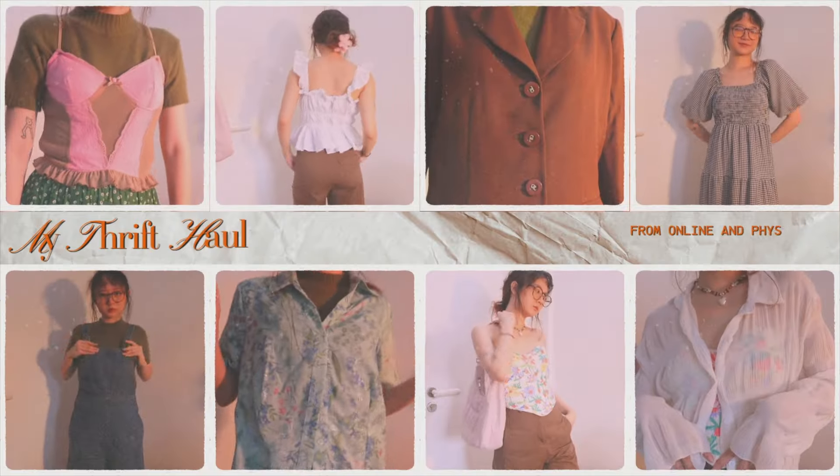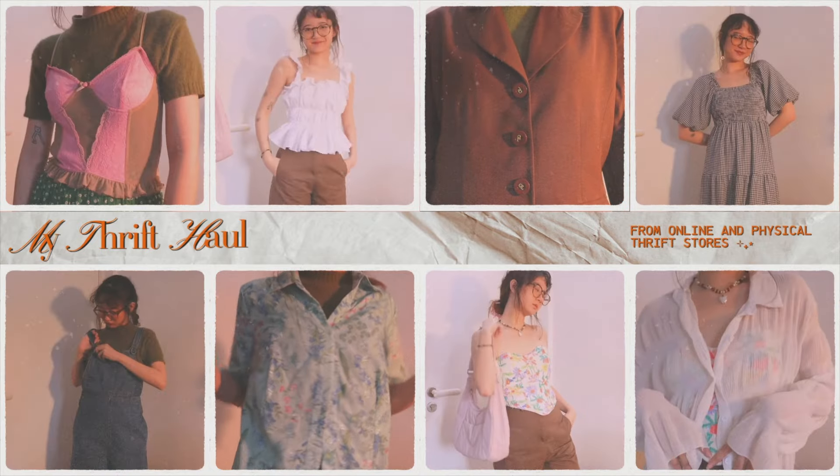We're doing a thrift haul! The very long-awaited thrift haul — I've been wanting to do one of these hauls forever because I always brag about the things that I thrifted and got at a good price. So that's what we're doing today. I thrifted from many different places, so keep in mind some are from online stores and some from actual thrift stores. Let's get started!